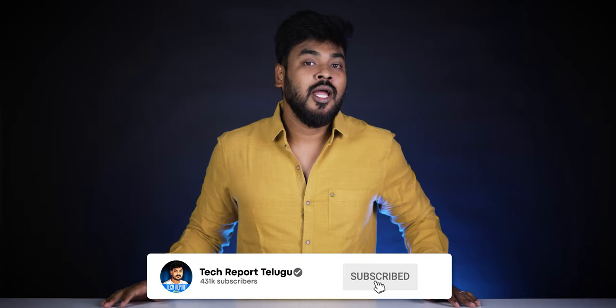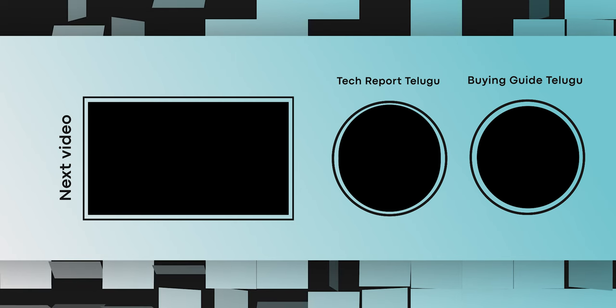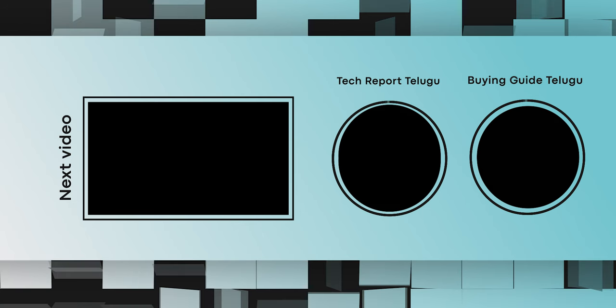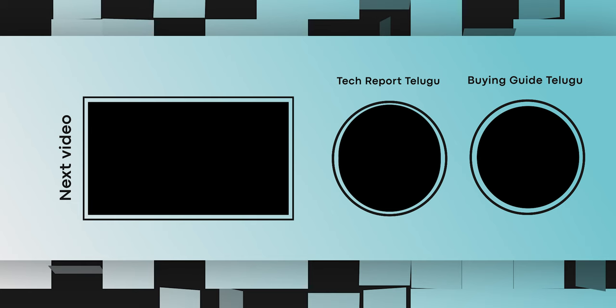Check out our channel and subscribe. Don't forget to subscribe to our channel. We covered the Yoga series, Legion series, and Lock series. Thank you for watching. Bye-bye!